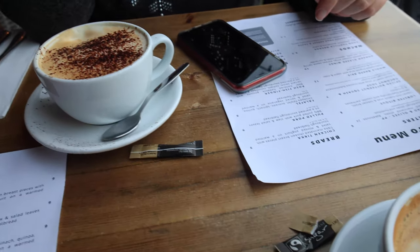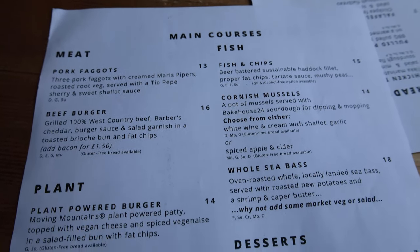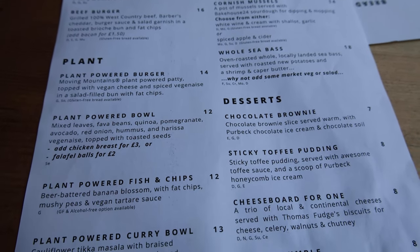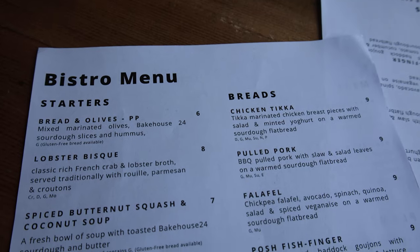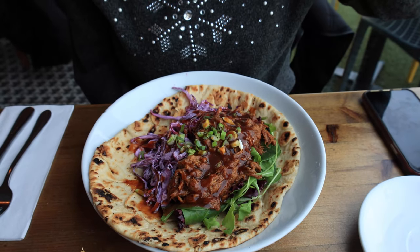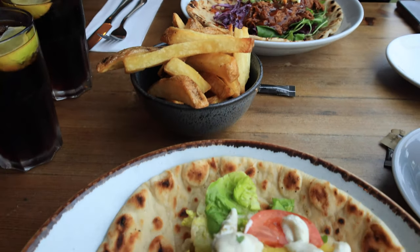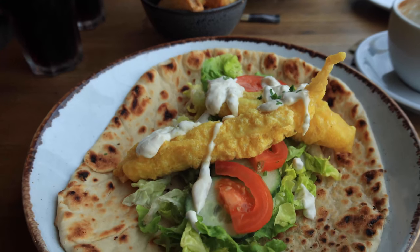It's a good idea to grab a coffee while you wait. While the menus weren't huge there was something to suit most tastes, so as soon as 12 midday came along we ordered. We both went for flatbreads — Suzanne went for the pulled pork, I went for the posh fish finger, and we shared a bowl of fries.